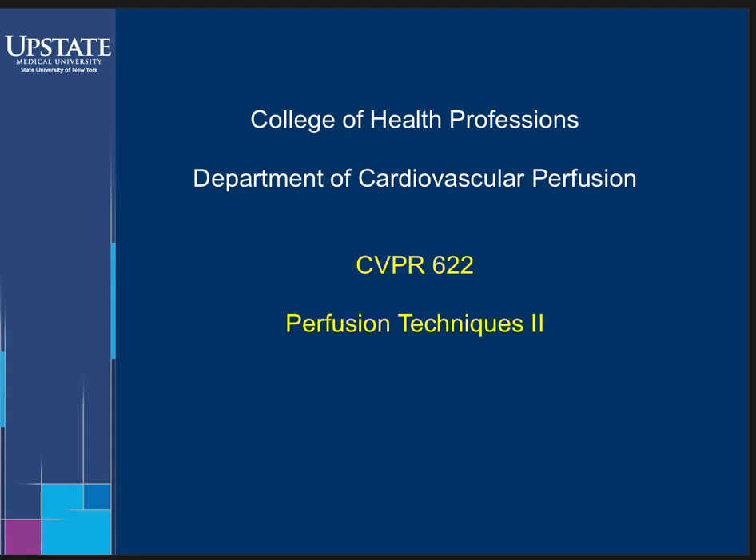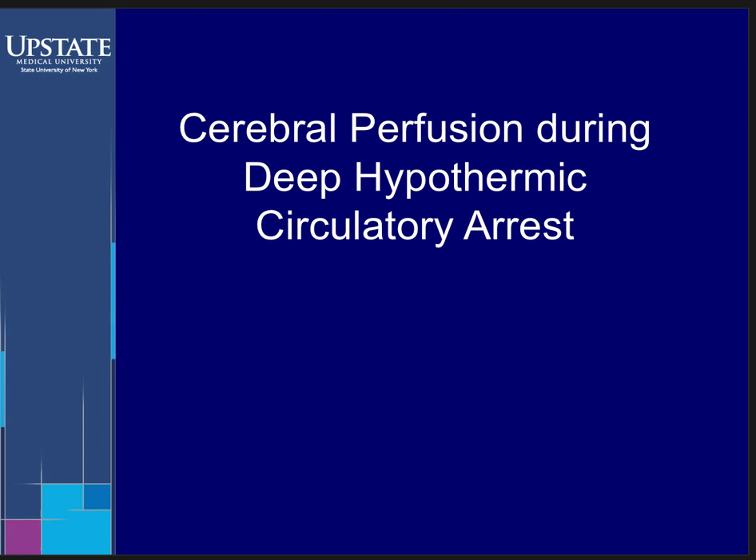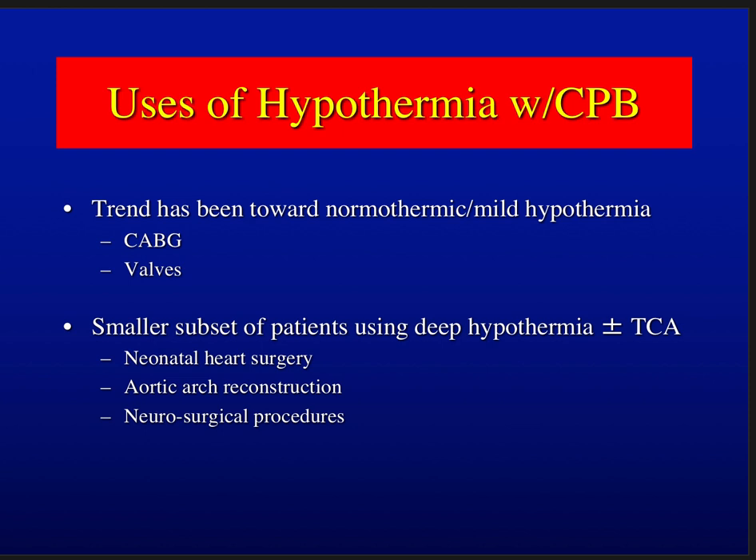Welcome to CVPR 622 Perfusion Techniques 2. Today we're discussing cerebral perfusion during deep hypothermic circulatory arrest. By way of introduction, let's talk about the uses of hypothermia with cardiopulmonary bypass. Over the last couple of decades, the trend has been towards normothermic or mild hypothermia for standard adult cases.